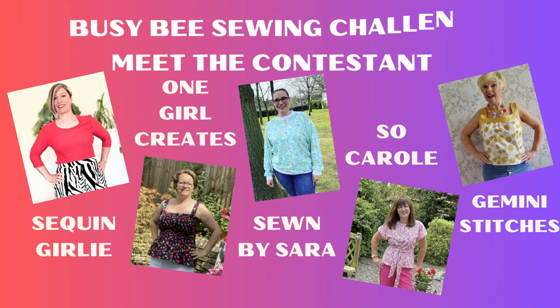The other participants are Sew Carol, Let's Sparkle with Sam, Sewn by Sarah, Christine who is Gemini Stitches, and Jen from One Girl and Her Machine or One Girl Creates. I'll tag them all below. Christine and I have also made a playlist, so if you want to binge-watch everything there's a whole playlist from the intros through to challenge 1, challenge 2, and we are on challenge 3 results.